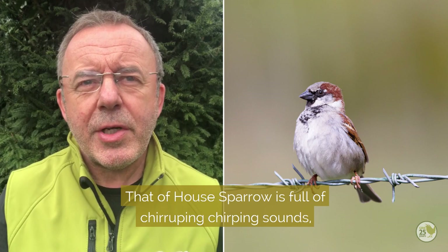The songs are different too. That of house sparrow is full of chirping sounds, whereas that of dunnock sounds like a squeaky wheelbarrow.